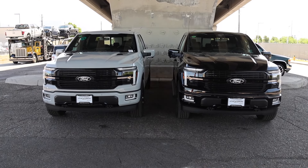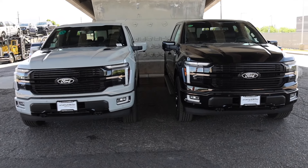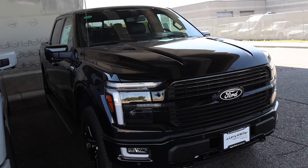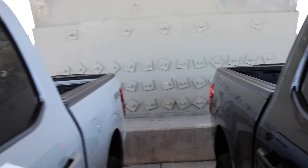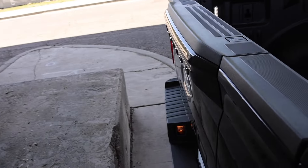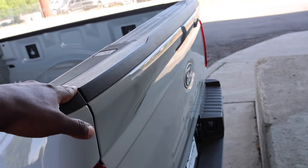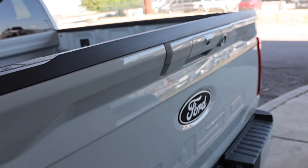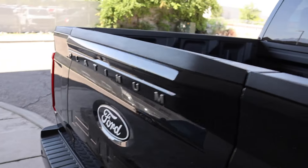If you are considering buying a truck, just know that somewhere through the year they did do an update. I consider this a 2024 and a half because the tailgate — this new one — is supposed to come standard. They are saving you $310 on these Platinums by not getting it. And you can see too they do spell out Platinum on the top, which looks so much nicer.